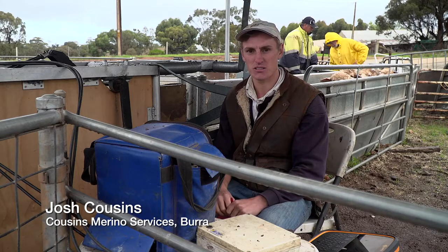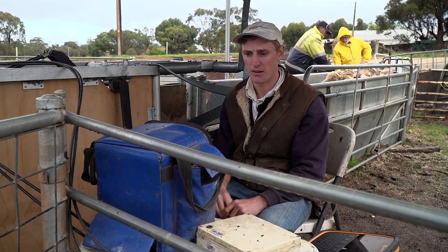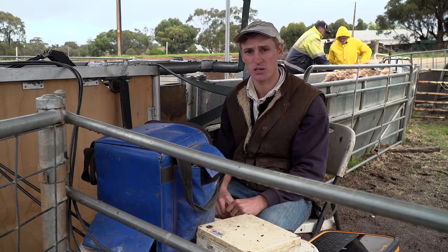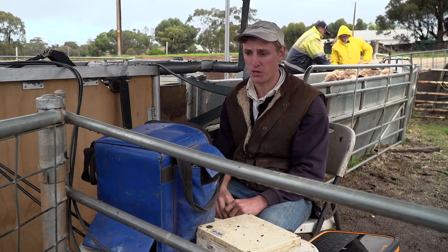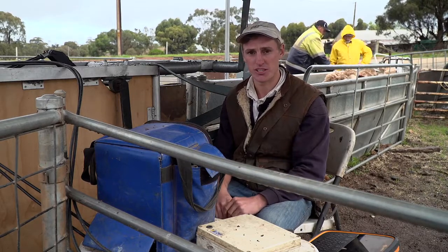G'day, I'm Josh Cousins from Cousins Merino Services. We're a small agribusiness based out of Burra, South Australia. We provide a number of services across the state and into parts of western New South Wales and Victoria. One of our services is pregnancy scanning, and that's what we'll show you here today.